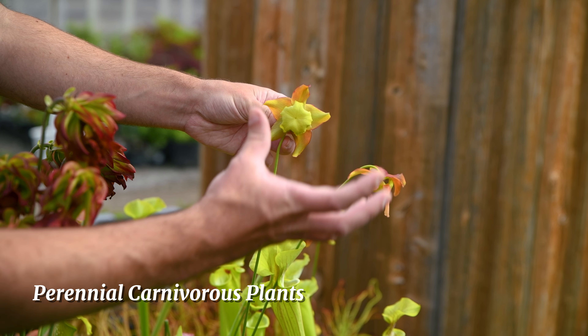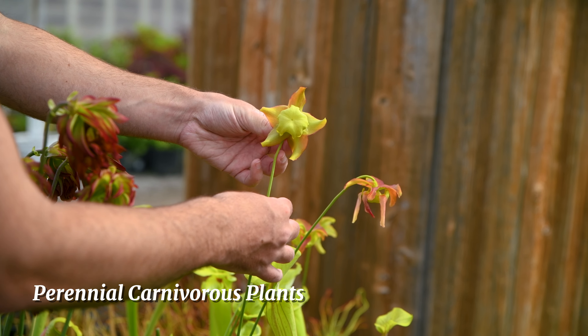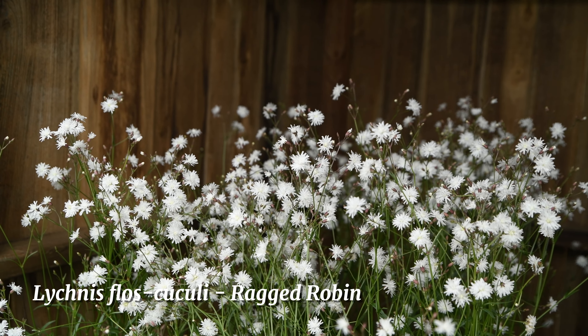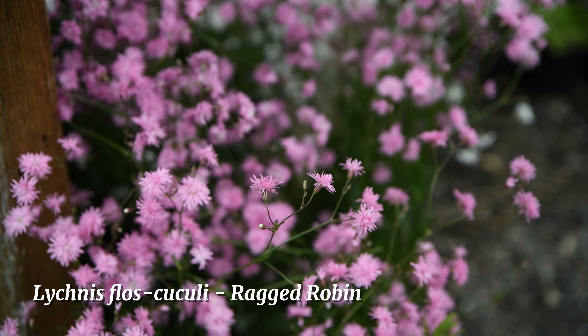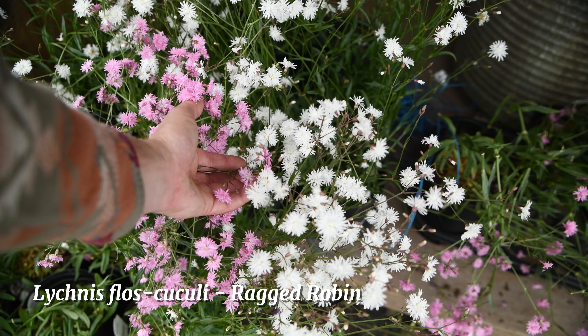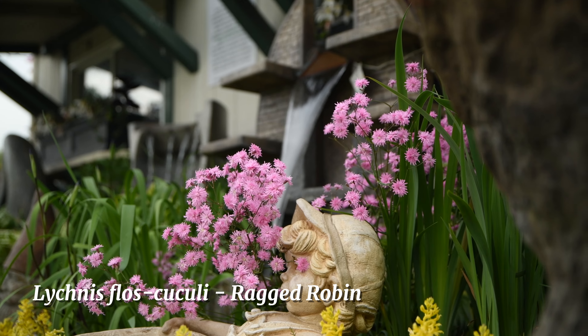This is lychnis, also known as ragged robin. It's a low-maintenance, easy-to-grow perennial. It blooms in mid-spring on compact, bushy clumps and it's also deer resistant.